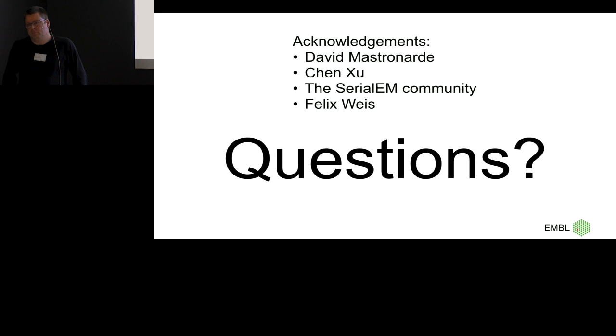Thank you. Other questions? Who's convinced? Who wants a coffee? Who's actually going to do it? Thanks again to all the speakers of the session.